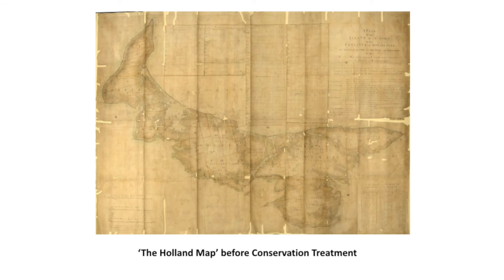When I first saw the map it looked like this and I was quite shocked because it was just in such a mess. If you look here you've got really obvious eyesore repairs and it was just undisplayable.